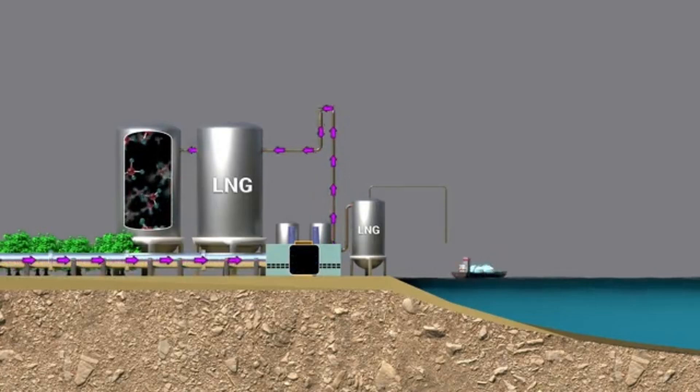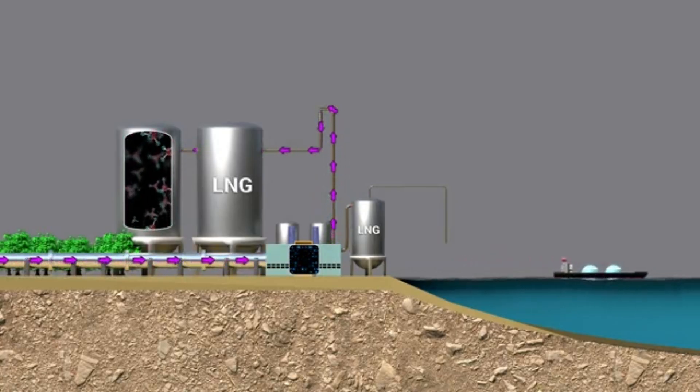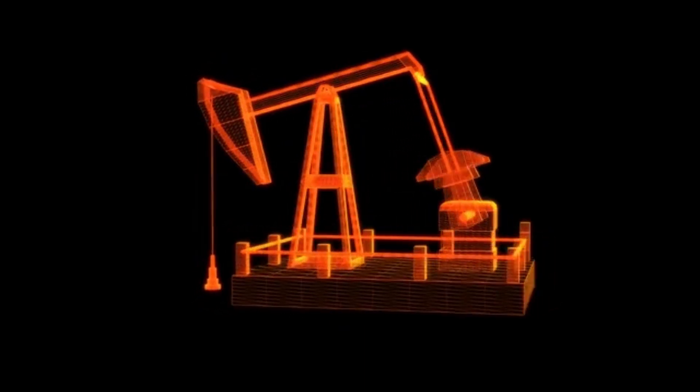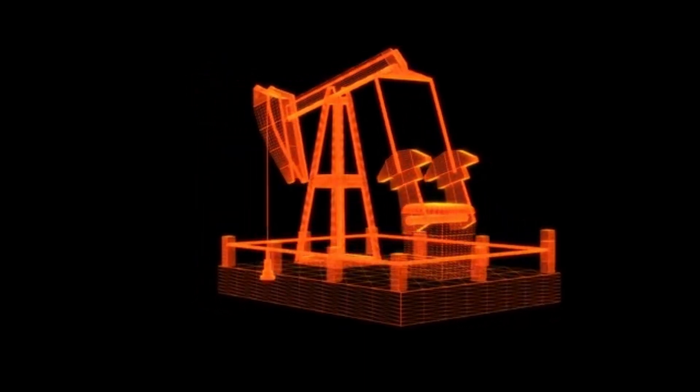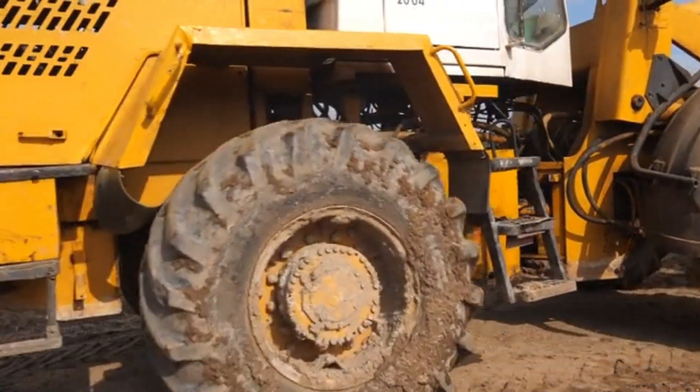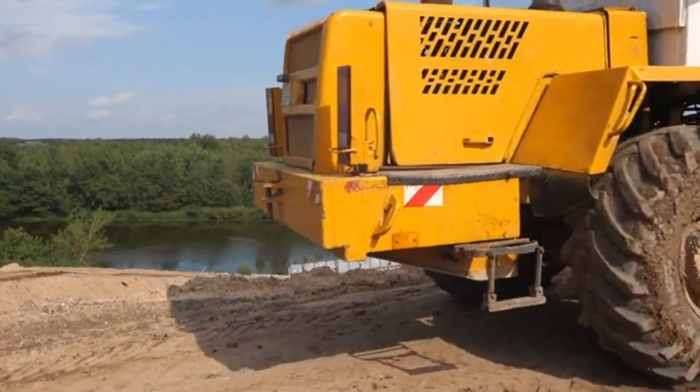But its most important job is maintaining pressure control. Our CGI animation shows how the weight of the mud column counteracts the immense pressure of oil and gas trapped underground. This delicate balance prevents catastrophic blowouts — the nightmare scenario for any drilling operation. Specialized equipment constantly monitors and adjusts the mud's properties to maintain this crucial equilibrium.